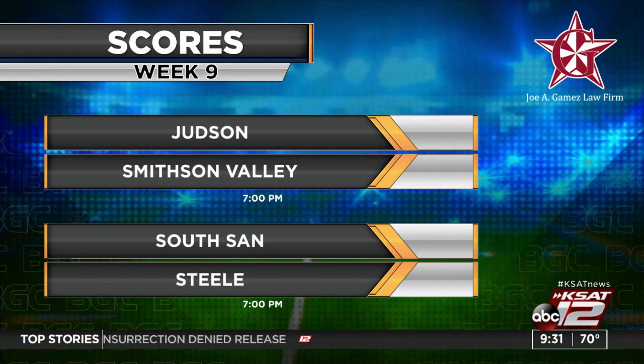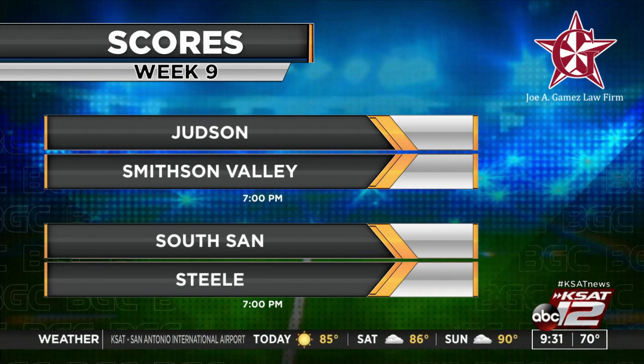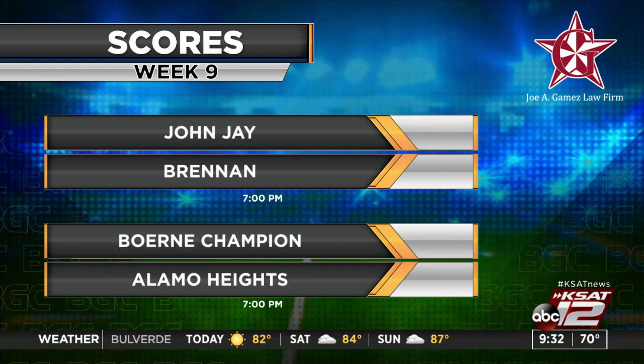Judson is struggling at 1-3 in district, while Smithson Valley is 4-0 in district, 7-0 overall. Then there's South San and Steele — Steele is undefeated, 4-0 in district, 7-0 on the season. John Jay versus Brennan should be an interesting one — Brennan is undefeated at 7-0, 5-0 in district. Bernie Champion and Alamo Heights — Bernie Champion is undefeated in district at 6-1, Alamo Heights is undefeated in district and on the season. That's where they'll be tonight, and that's going to be a great game.